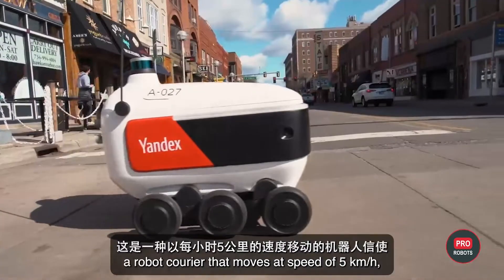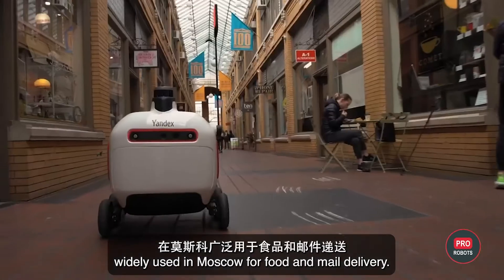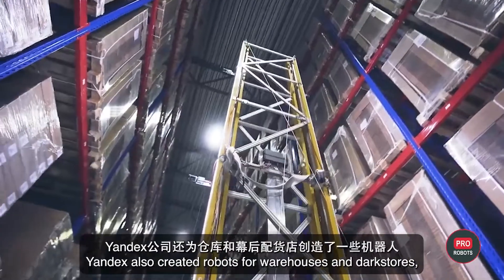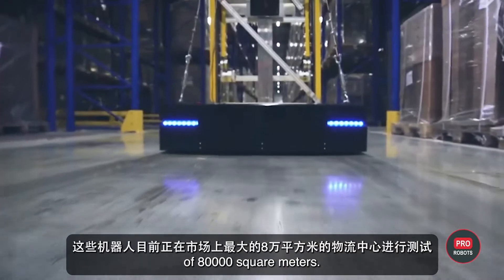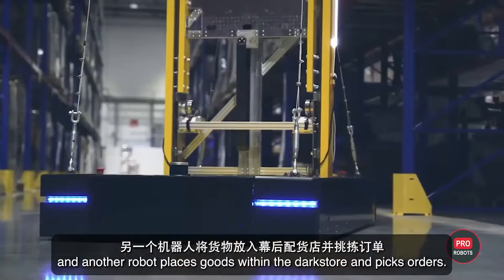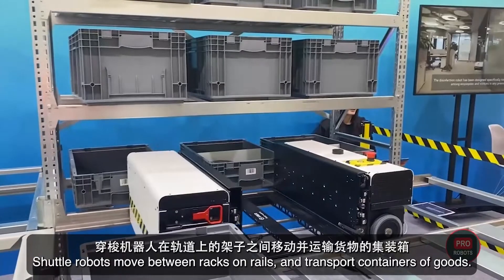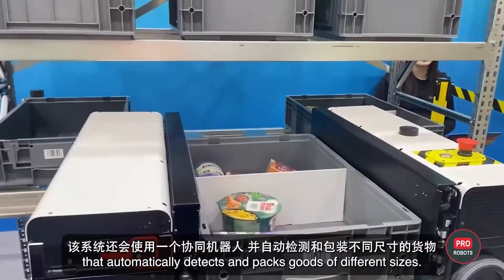Yandex has developed Rover, a robot courier that moves at 5 kilometers per hour and is widely used in Moscow for food and mail delivery, operating even in winter. Yandex also created robots for warehouses and dark stores, being tested at the marketplace's largest logistics complex of 80,000 square meters — one robot takes inventory of large items and another places goods and picks orders. Spur's Robotics Laboratory has developed Spur Shuttle, a robotic rack storage system where shuttle robots move between racks on rails and transport containers, with a cobot that automatically detects and packs goods of different sizes.